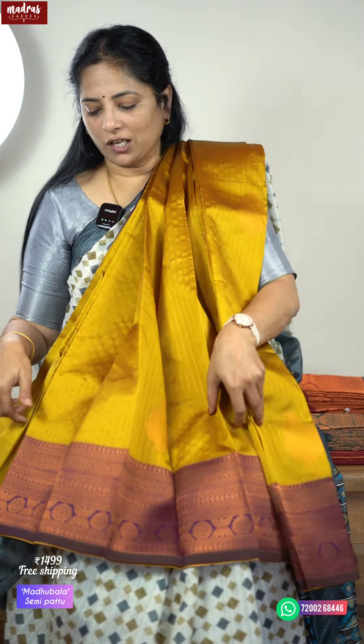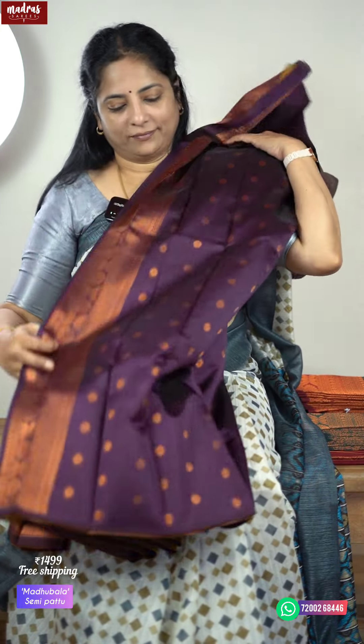Next comes mehendi green — mehendi green is these days very popular. So we wanted to do that in a semi-pattu also. Mehendi green body with a deep purple color border — the saree goes like that. Beautiful, isn't it? This is super rich — more like a pattu with no difference, and it is easy to maintain. Here comes the purple blouse piece that matches this particular saree. Screenshot and share it with the offer — saree price is only ₹1499 with free shipping all over India.